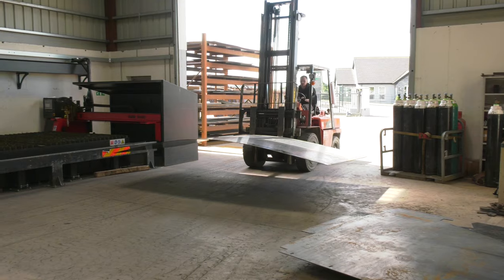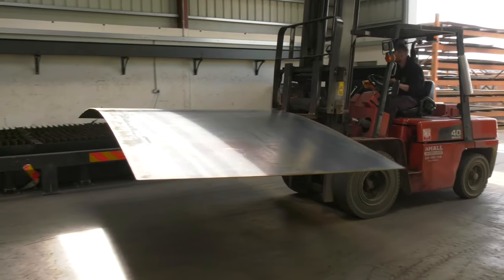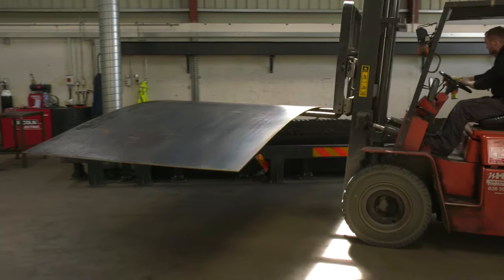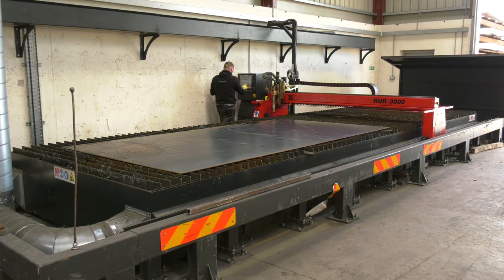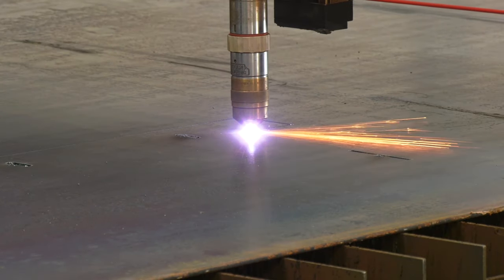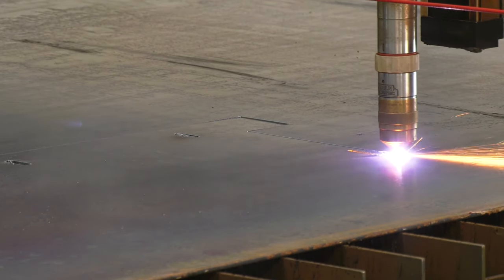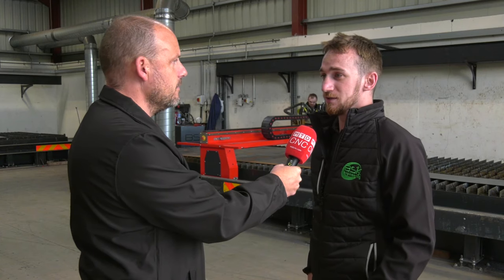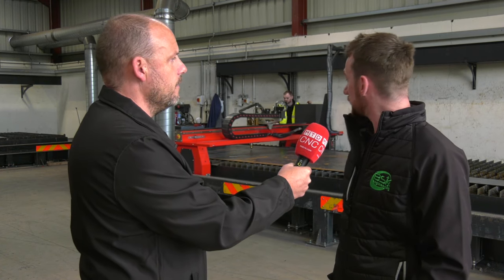Behind us we've got two machines. The one directly behind us here is eight meters by two and a half meters. Do you ever fill this? Oh yeah — not so much the two and a half, but definitely the eight-meter length, always with multiple parts or with one plate. Some of them can be just one plate — we cut sides from about 7.5 meters by 1800 wide.